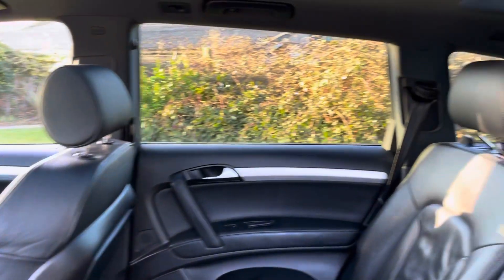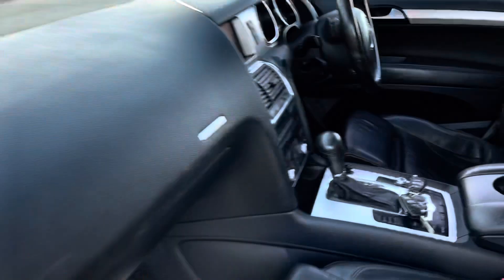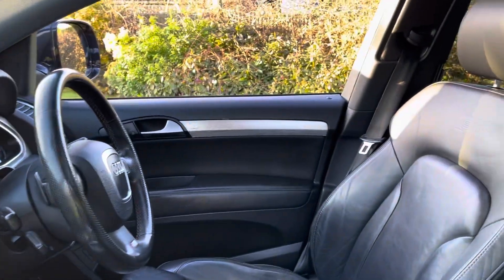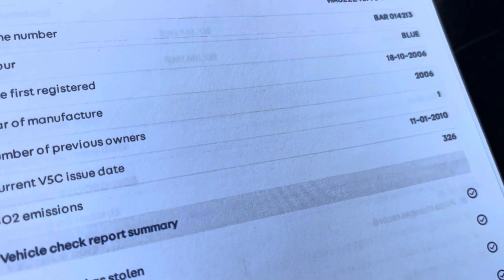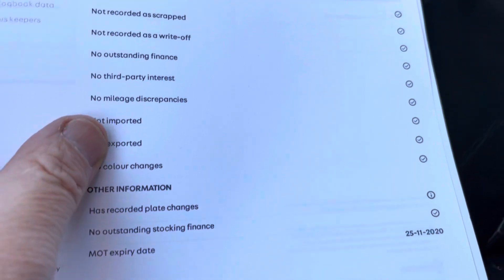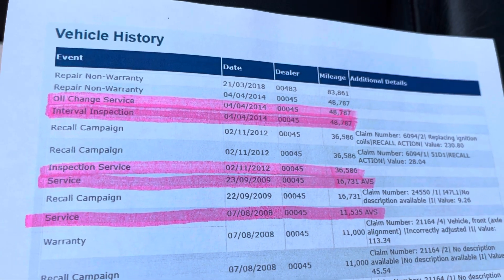It is priced accordingly — it's not a dear Q7 this. It's had nine services; the first four or five were with Audi as you'd expect, and then we've looked after it mechanically. We've got all the handbooks, two keys, and a provenance check. The chap has had it from brand new — not really loved it, but used it. One family owner since October 2006, initially registered in his wife's name. There is a service history, with the first services at Tunbridge Audi.